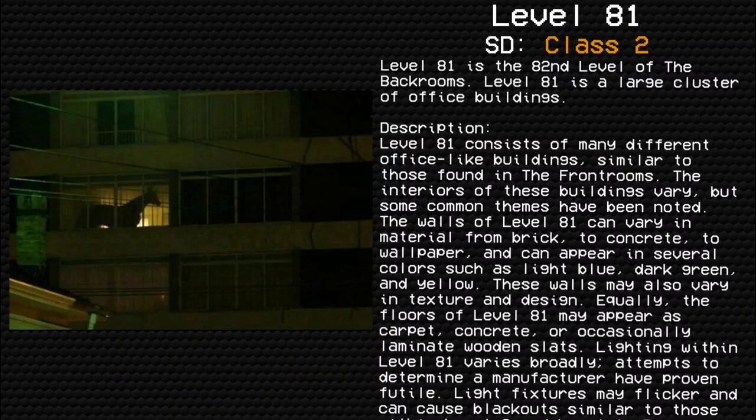The walls of Level 81 can vary in material from brick to concrete to wallpaper, and can appear in several colors such as light blue, dark green, and yellow. These walls may also vary in texture and design. Equally, the floors of Level 81 may appear as carpet, concrete, or occasionally laminate wooden slates.